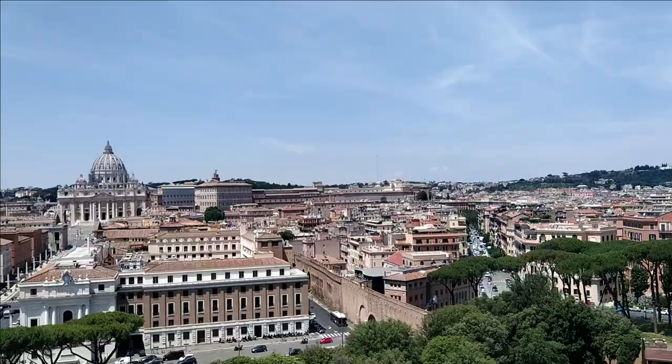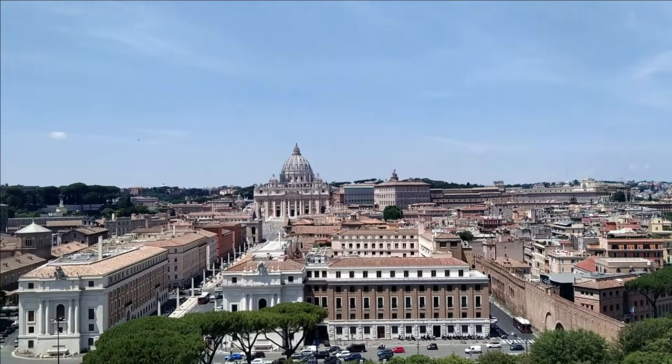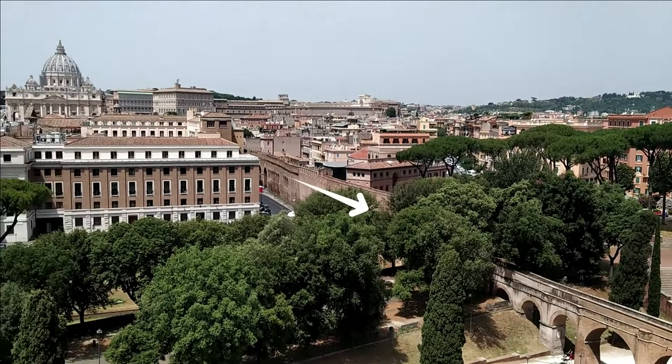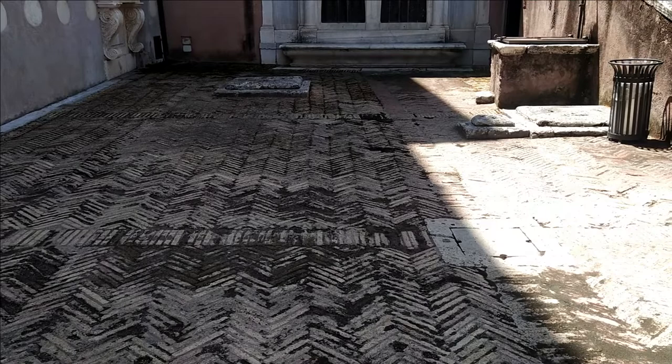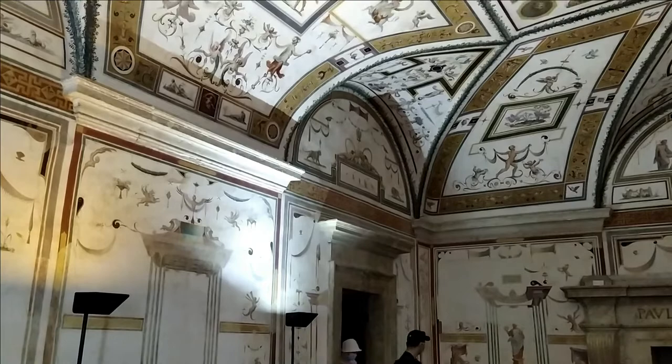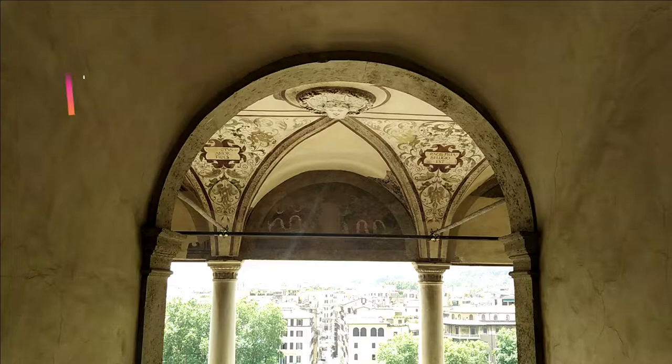An elevated corridor called the Passetto di Borgo was built to connect the castle to the Vatican. It was designed to let the Popes easily move from the Vatican to the castle to take refuge in case the Vatican was under attack. In the 1500s, the castle became a residence for the Pope and it was redecorated by the best artists in town.